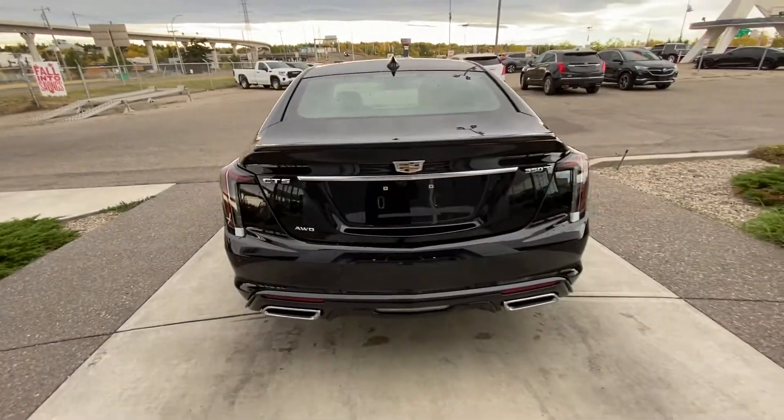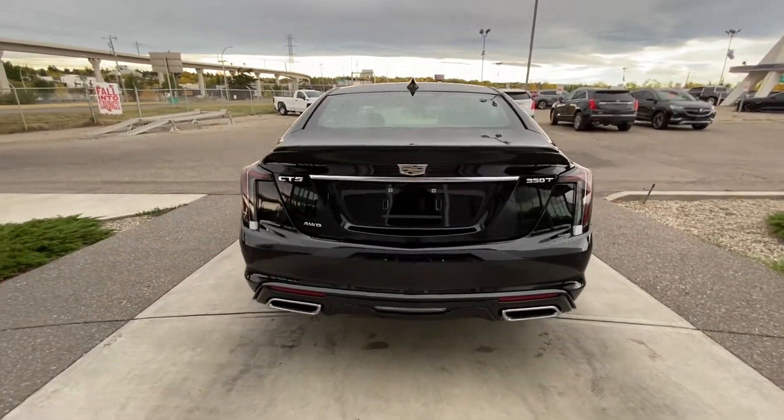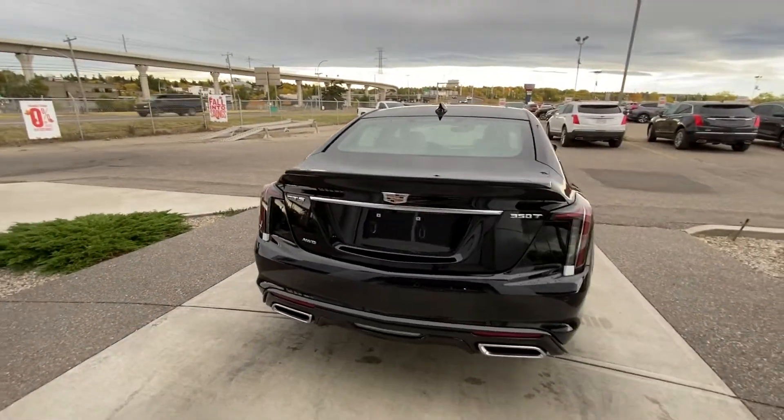We have LED tail lamps with a waterfall design — clear lens with red LEDs inside — dual chrome exhaust tips, and parking sensors wrapping up the rear of the Cadillac CT5.